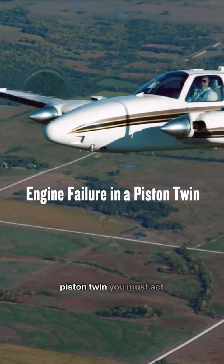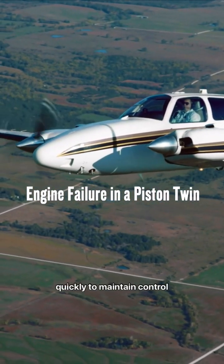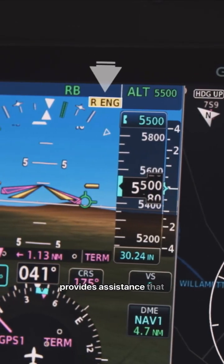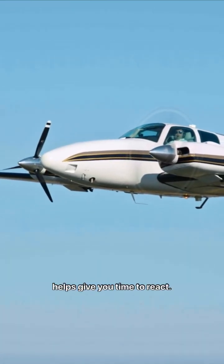When an engine fails in a piston twin, you must act quickly to maintain control of the aircraft. Garmin Smart Rudder Bias provides assistance that helps give you time to react.